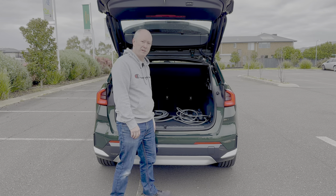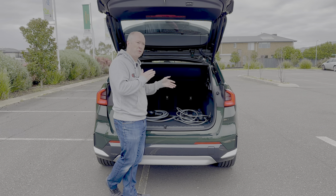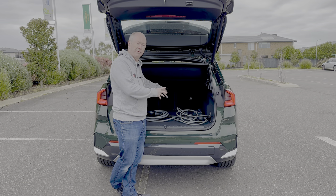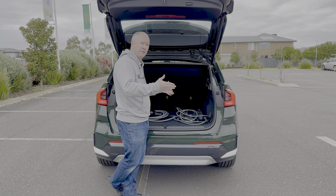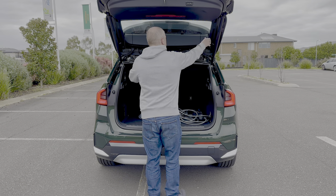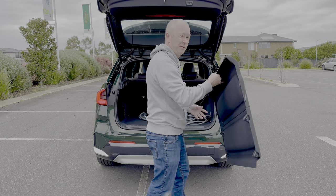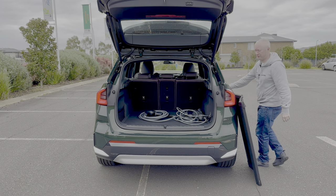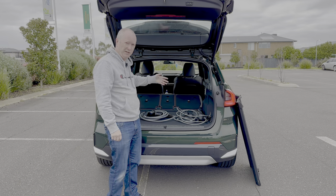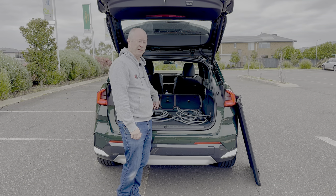With most cars the seats can fold down — this one has a 40/20/40 split, so that little middle section can fold independently, allowing longer items to pass through while still carrying two rear passengers. Folding the seats is a doddle: simply remove the parcel shelf and fold them down, giving you acres of space in the back.